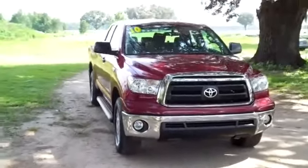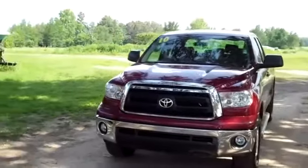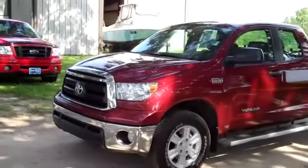Hello again, it's Jen here with a 2010 Toyota Tundra. I'd also like to invite you to visit our website, SantaFeFord.com. You can view our entire inventory, get the free Carfax, and see some still shots of this truck.